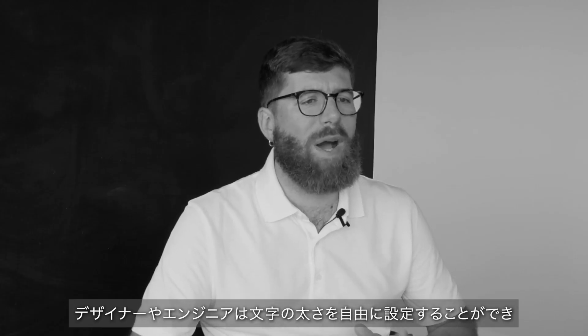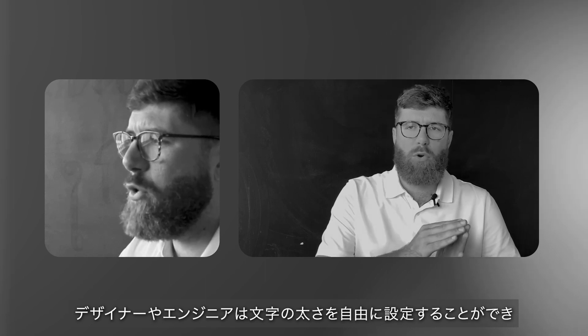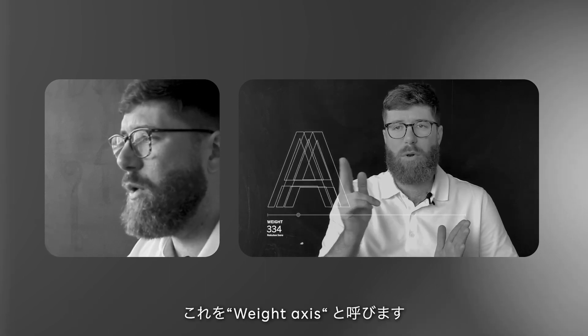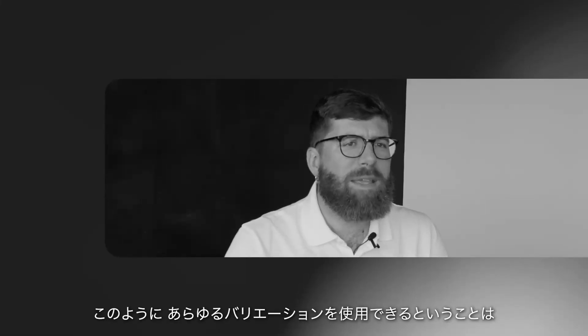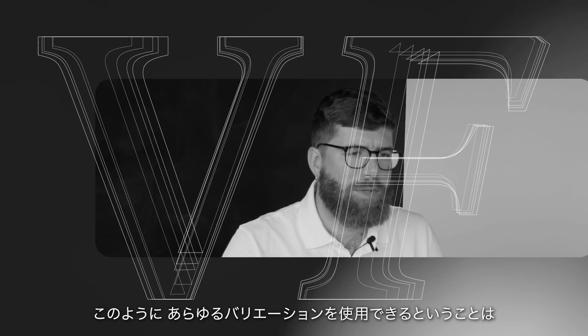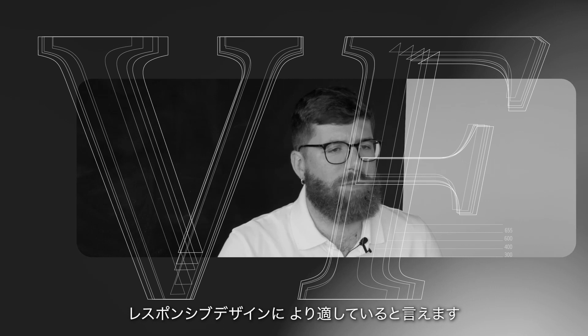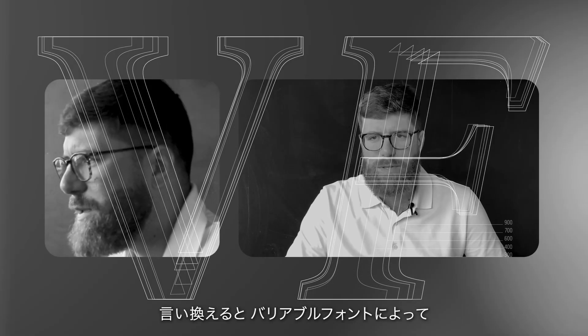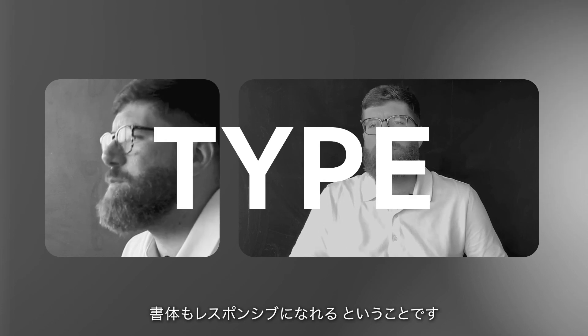It also allows you to access any variation in between on your weight spectrum — what we call a weight axis — so that Rock10 can utilize any weight variation. Being able to access all these variations lends itself very well to responsive design. In other words, through variable fonts, type can become responsive too.